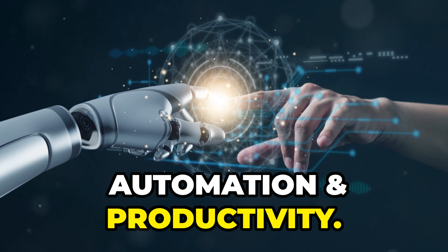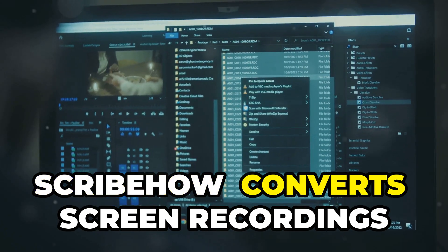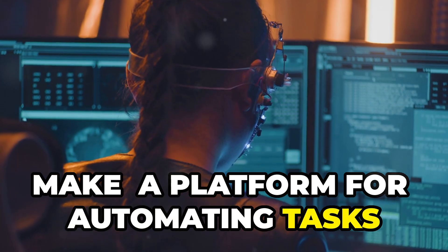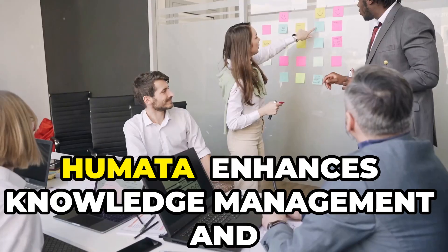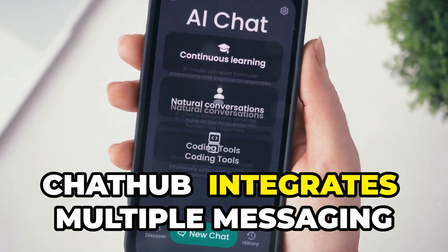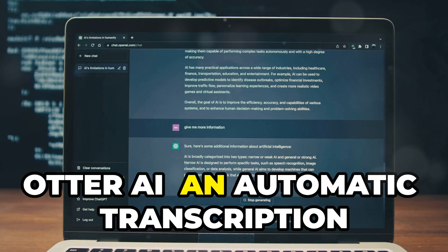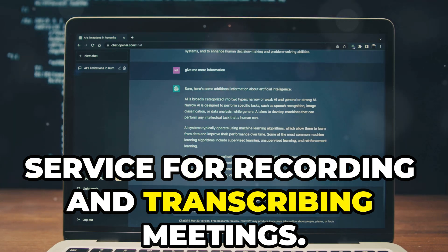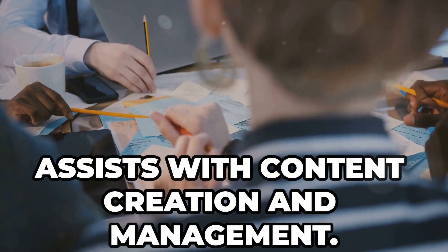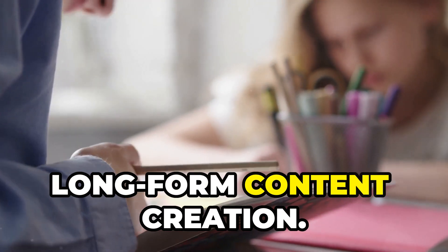Automation and Productivity. Zapier — connects different apps and automates workflows to save time. ScribeHow — converts screen recordings into step-by-step guides. Make — a platform for automating tasks across various applications. Humata — enhances knowledge management and collaboration within teams. ChatHub — integrates multiple messaging platforms for streamlined communication. Otter AI — an automatic transcription service for recording and transcribing meetings. Notion AI — a productivity tool that assists with content creation and management. Friday AI — a writing assistant focused on long-form content creation.